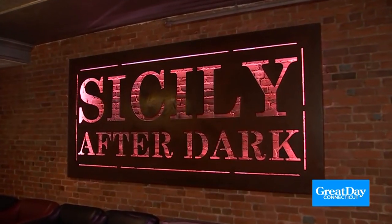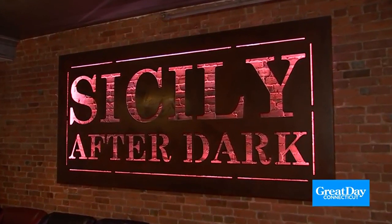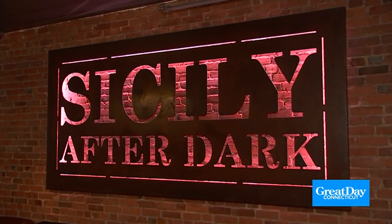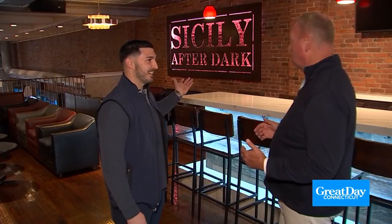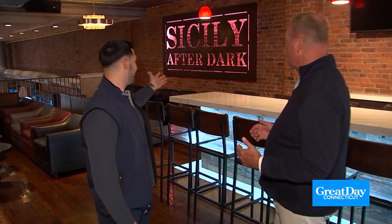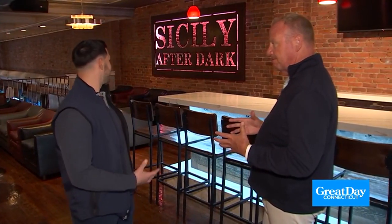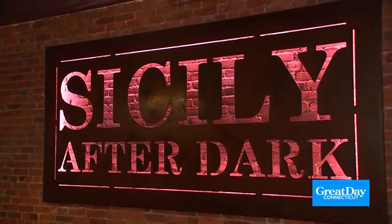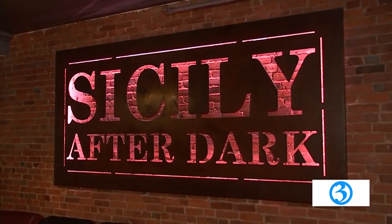Todd talks about the sign behind them — one of the first things you see when you come in. Just like the bar lights, they use the same type of LED tape product to light up the sign, and it's an attention grabber. It's really cool for the space — it showcases Sicily after dark, which becomes quite a happening place at night.